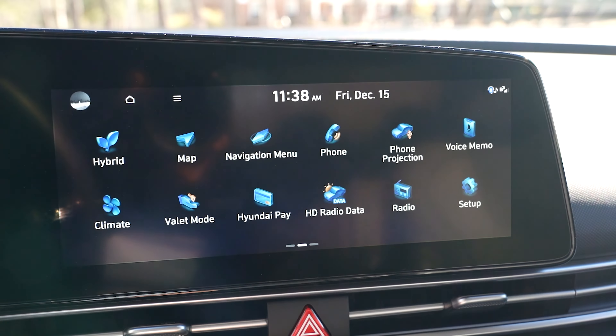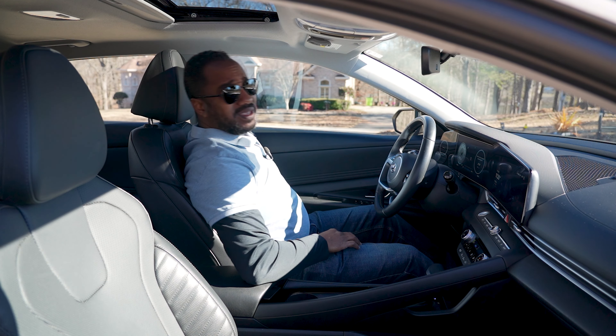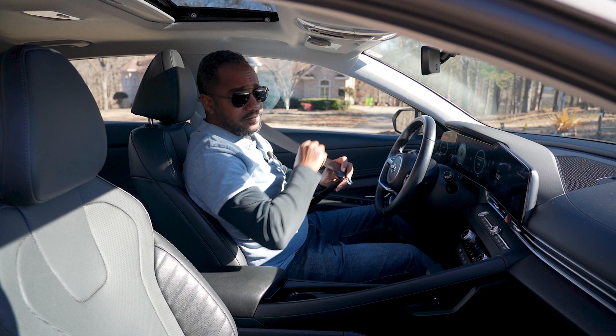The tech is pretty good too. Now that we've addressed all of that, it's time to take it out and see how it drives.